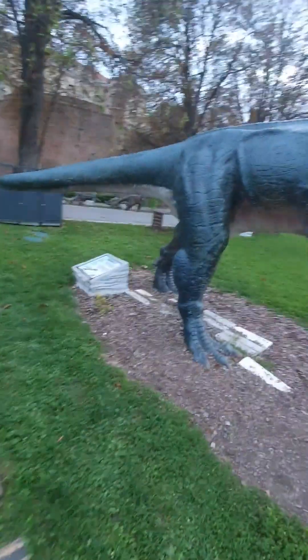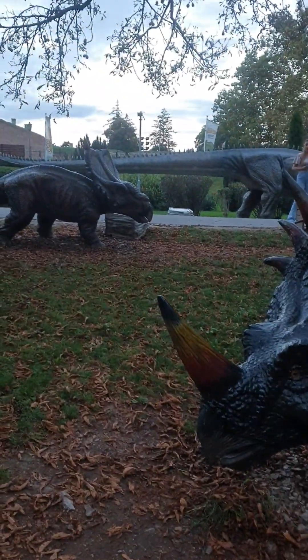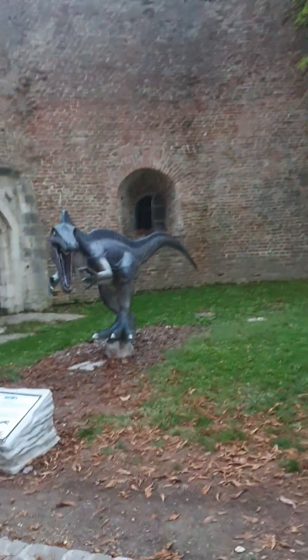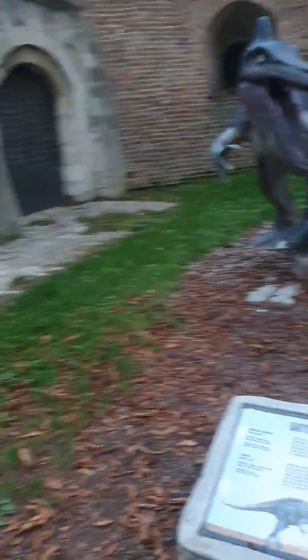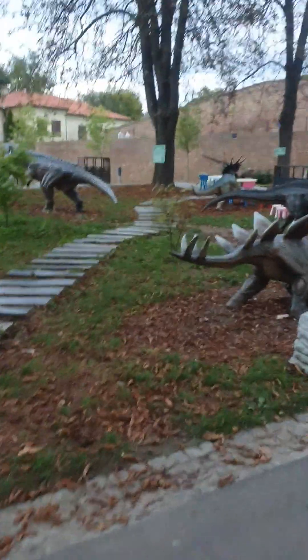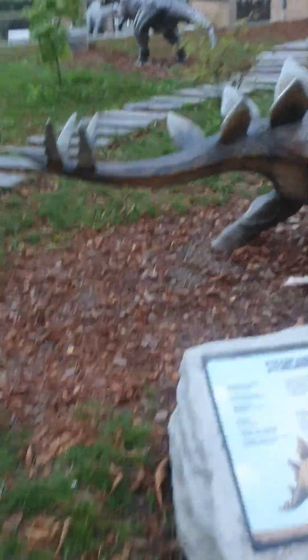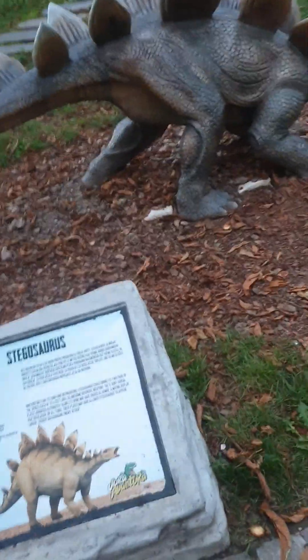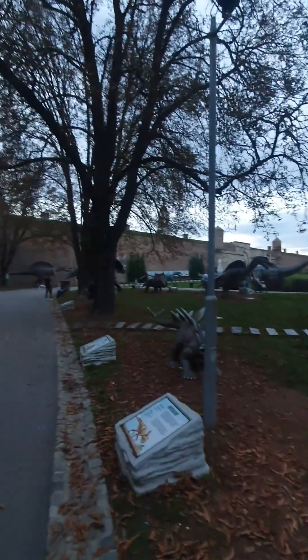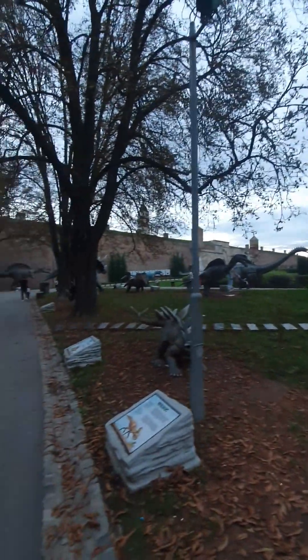Lots of dinosaurs here at this dinosaur park. Here is a dinosaur amusement park in Belgrade, Serbia — there's dinosaurs everywhere, different types of dinosaurs all over the place. There's more over here. This is Babaraionics, right outside of the fortress here in Belgrade. Stegosaurus right here. Protoceratops. There's just dinosaurs everywhere here in Belgrade, Serbia.